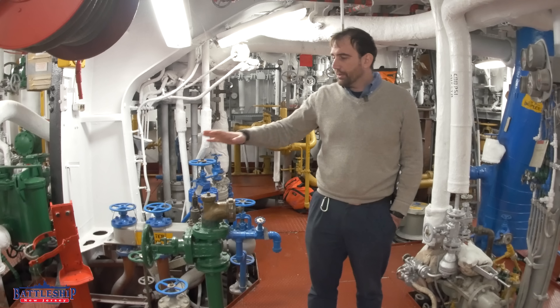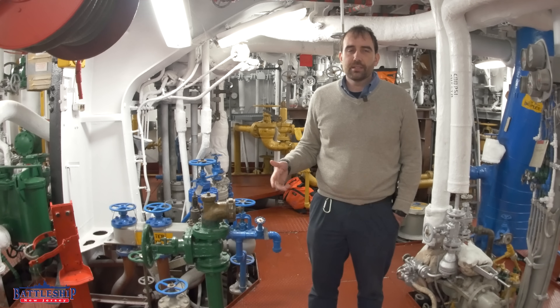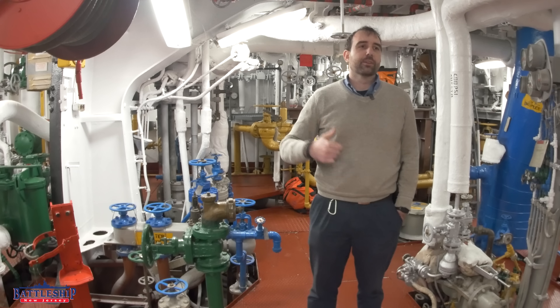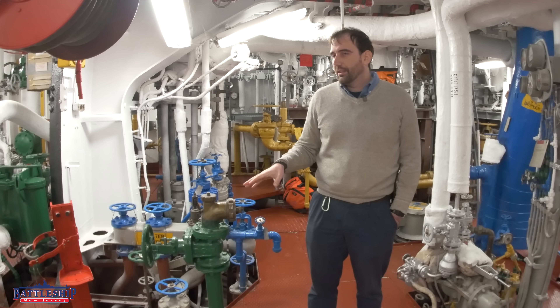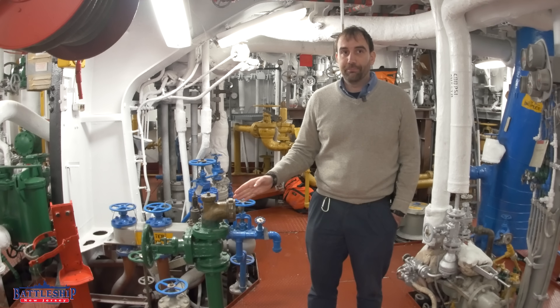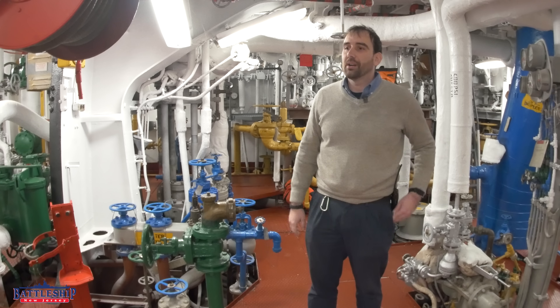Green is seawater. Seawater is often brought on board for cooling purposes, especially in an engine room like this. In other spaces, you might see it heading toward the evaporator or the fire main. The fire and flushing main is saltwater — seawater — but it's red lines, not green. It's the exact same water used to flush the ship, so fire and flushing is all one color: red.